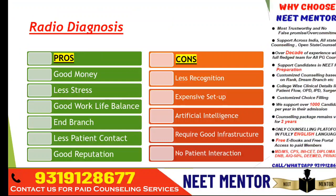Radio diagnosis is the most lucrative branch nowadays, and that's why the closing rank is very high. You can earn good money — money is not a problem in radio diagnosis. Work stress is less, there is no patient interaction, work-life balance is very good, and it's an end branch so you don't need to think about super specialization. Less patient contact and very good reputation. The con is less recognition because you work behind the scenes — your name doesn't come into the market.